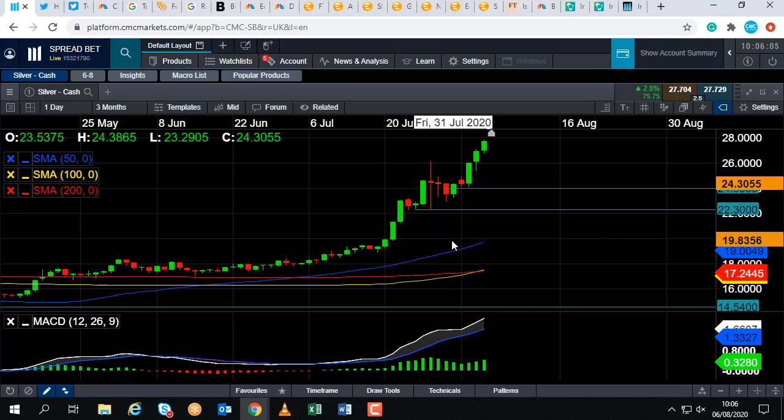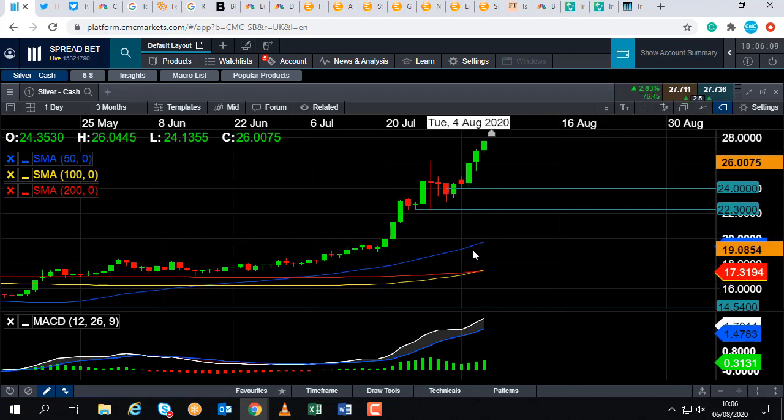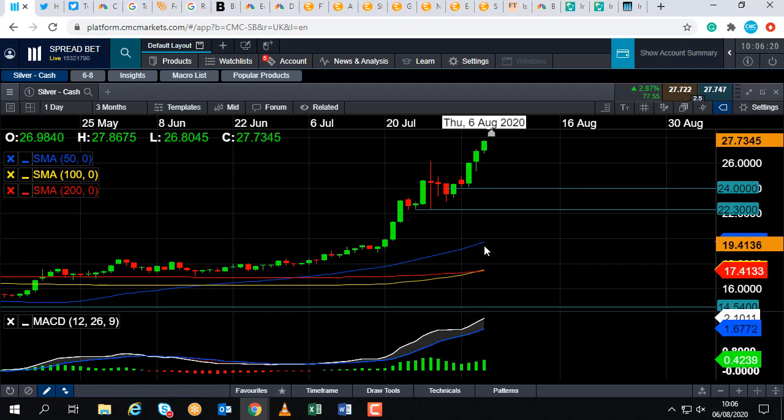Because it's in such a strong upward trend, we could even head all the way back down to around $20, just north of the 50-day moving average — this blue line here — and still remain in the wider upward trend. It's only really if we see a decent break below that level that we could begin to think that silver's upward tear has come to an end.